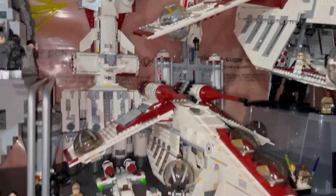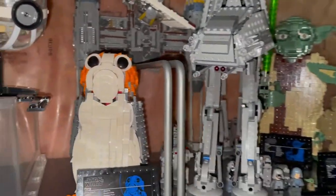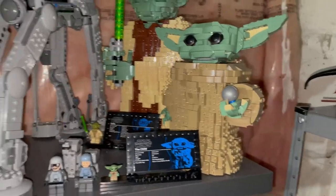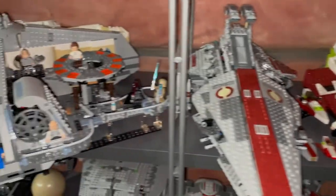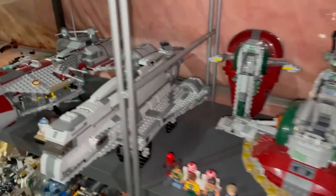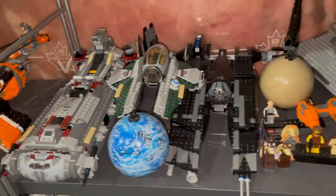Tantive IV. Over here is a Porg, Yoda, Grogu, AT-AT, and down here are just some more Star Wars ships — Cloud City, pod racers, some more Star Wars ships, and planets.